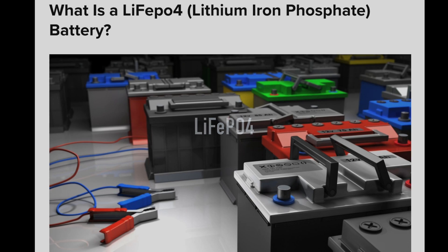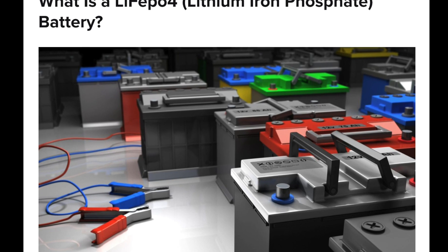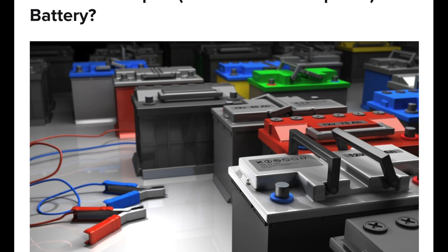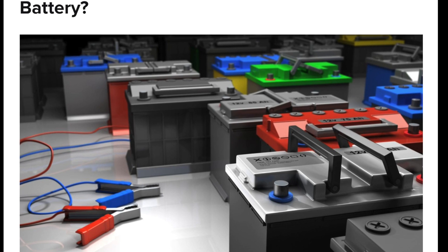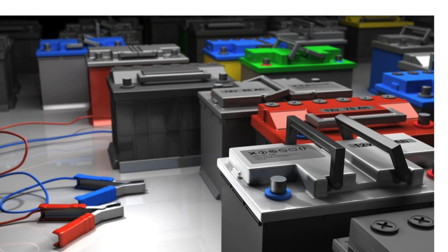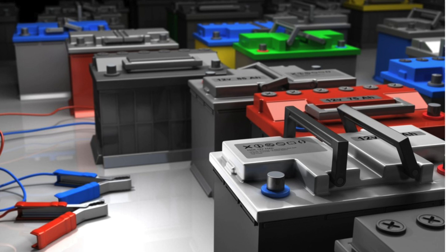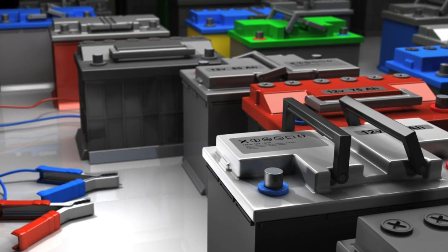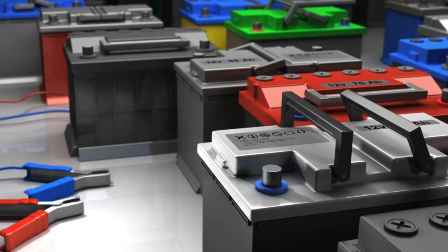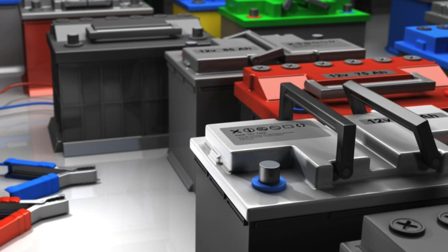Let's talk about LiFePO4. LiFePO4 has the edge over lithium-ion both in terms of cycle life — it lasts four to five times longer — and safety. The key advantage is that lithium-ion batteries can overheat, undergo thermal runaway, and even catch fire, while LiFePO4 does not. LiFePO4 is the battery we should be using on vessels, and preferably one that has a self-contained battery management system within the battery.